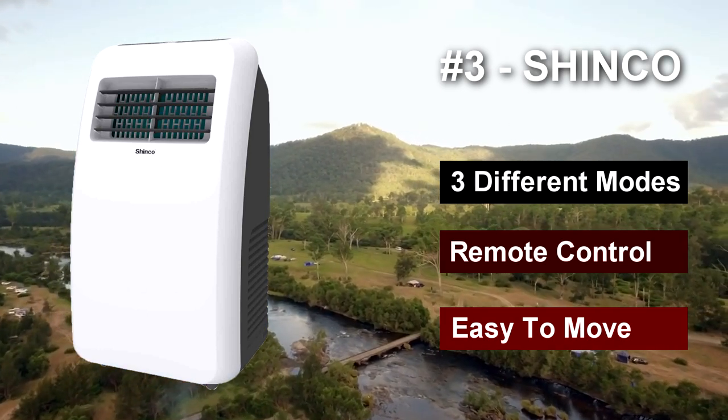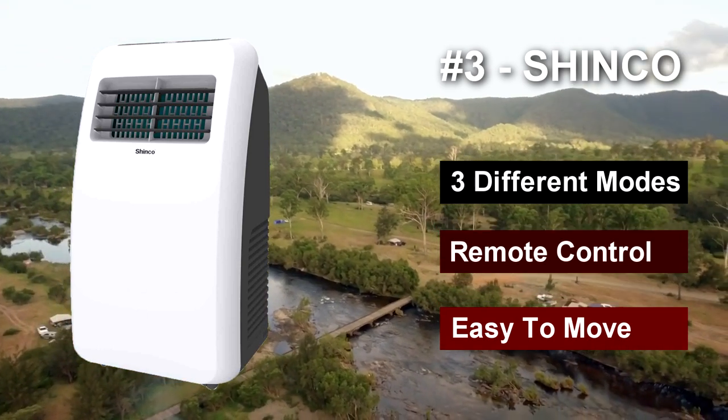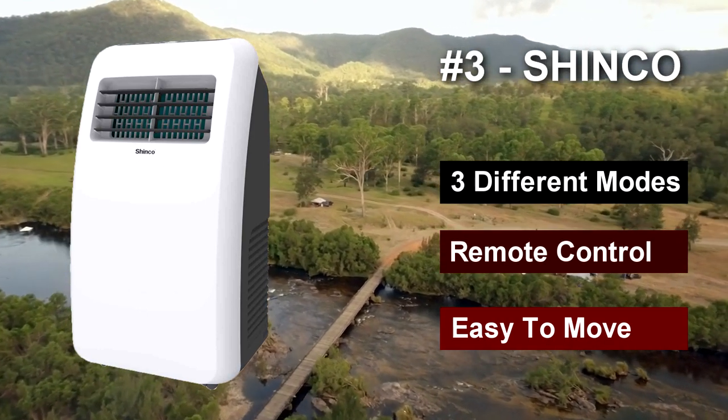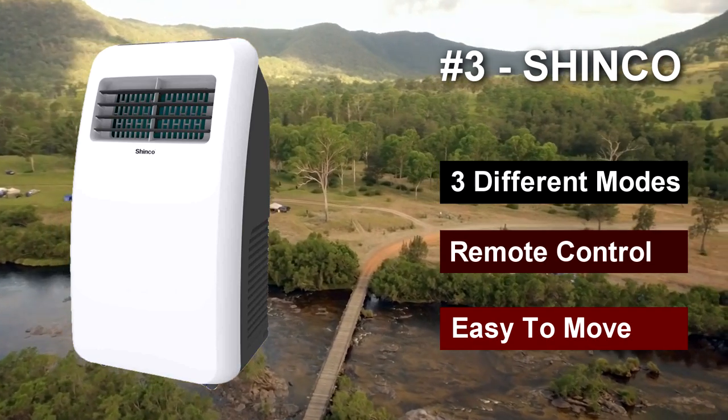Key advantages include: three different modes, remote control, easy to move. Key disadvantages include: some modes can be loud.